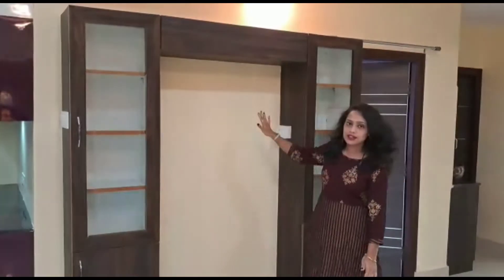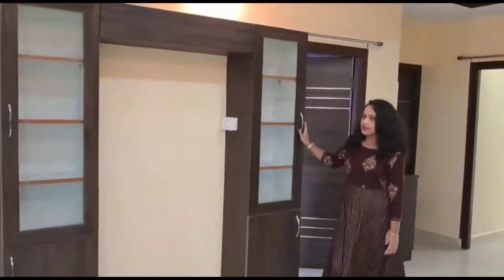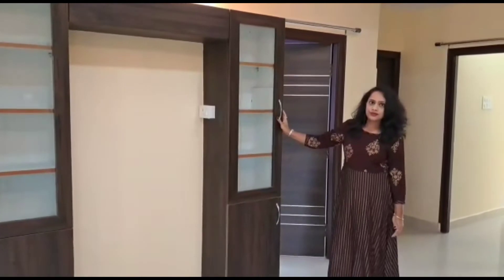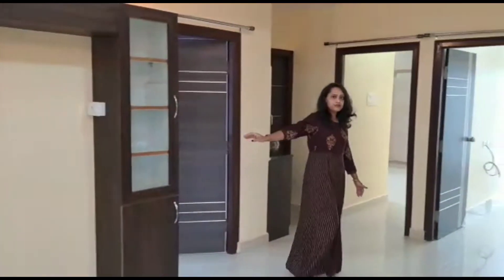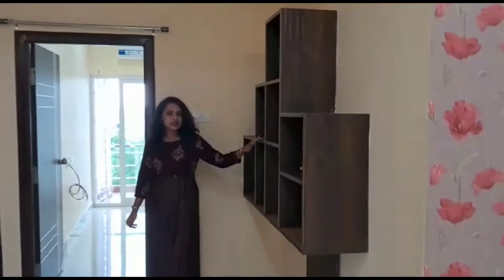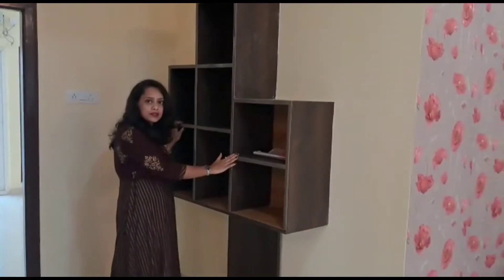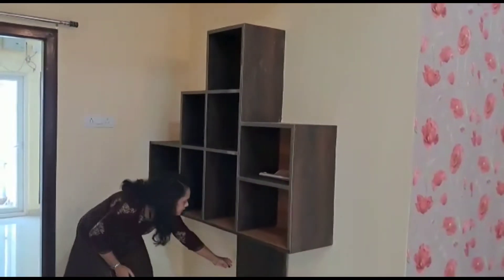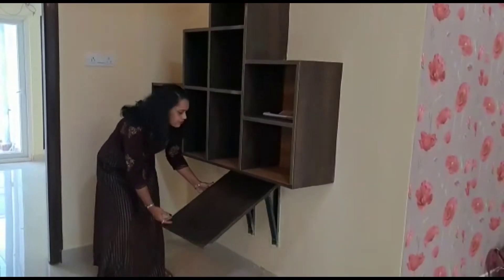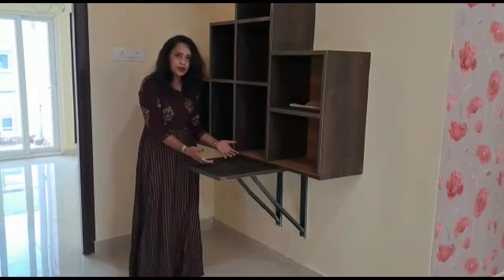This space is designed to combine crockery storage and the refrigerator. The refrigerator goes in the centre and both sides have been given space for crockery. There's also a living corner with modern design bookshelves with a folding table, so they can keep their laptop and work here.